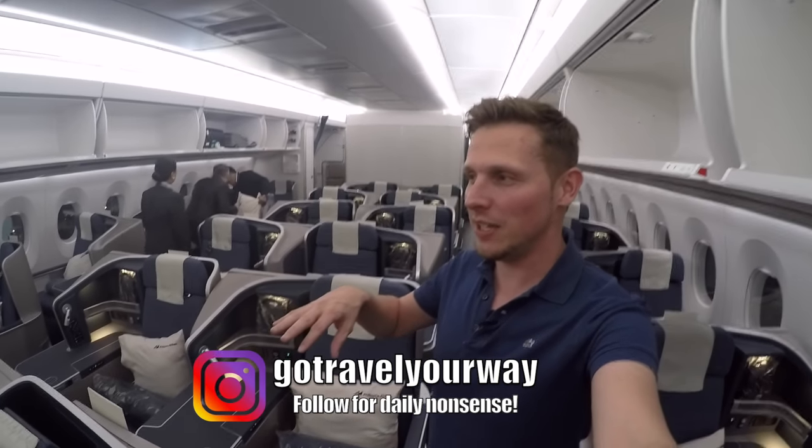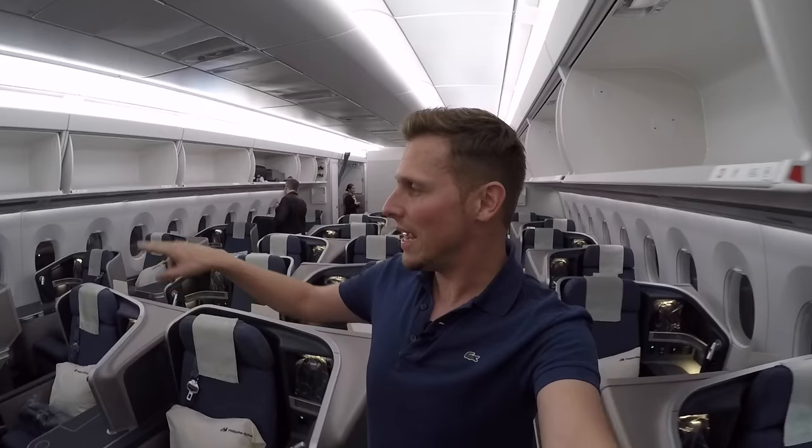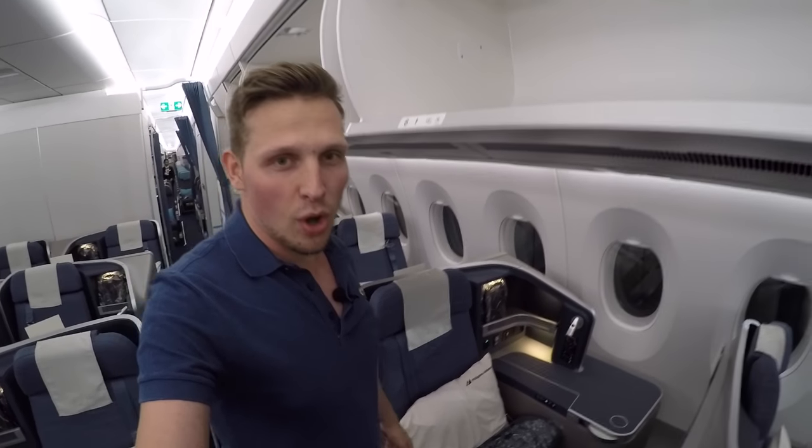This is the Philippine Airlines brand-new Airbus A350, and this is their business class in a one-to-one configuration, which means every seat on this airplane has direct aisle access. It varies from most of the other Airbus A350s I've seen because they all come with a very standard seat — like Iberia, Air Mauritius, Hong Kong Airlines. But this seat is a little bit of an upgraded version. It looks a bit more classy, a bit more comparable to Singapore Airlines, I would say.